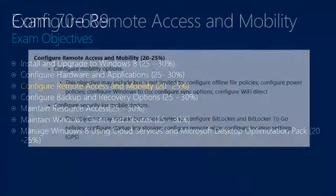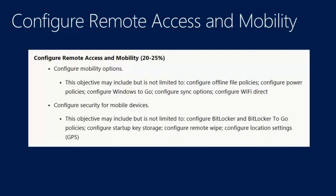Next topic: remote access and mobility. Configure remote options: offline policies, power policies, Windows To Go, Wi-Fi Direct, playing with GPS settings. Configuring BitLocker — also quite important. BitLocker and BitLocker To Go: why should I use it, how can I use it, how do I configure it? That's all part of the exam.